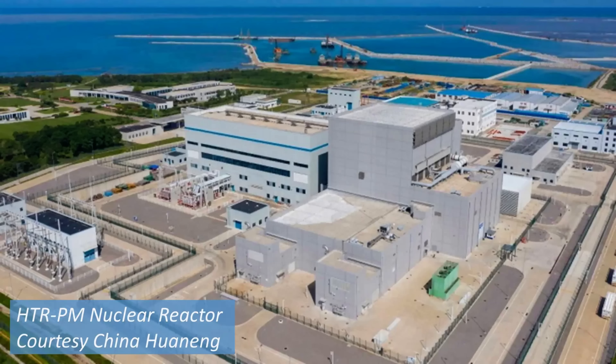Engaging in a lengthy nuclear reactor design and certification process is unnecessary. Instead, one can copy an existing design. China's HTR-PM is a reasonable candidate since it is probably the safest commercially operating nuclear reactor in the world. In particular, it does not melt down if not cooled, its helium gas coolant is not radioactive, and its fuel and coolant do not react with air or water.